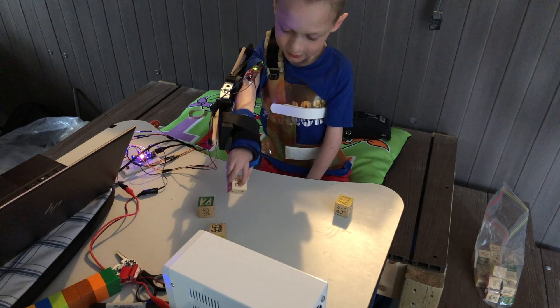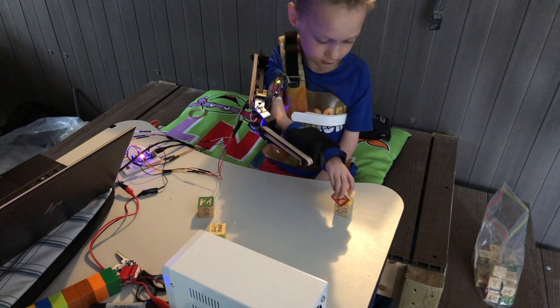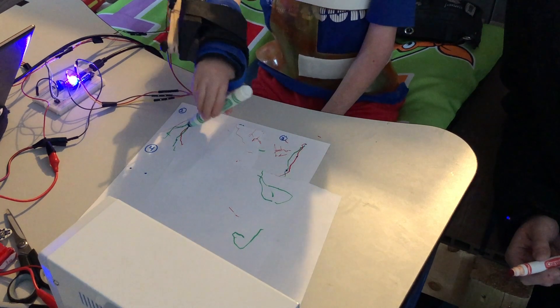I was fortunate enough to be part of an amazing capstone group where we were able to work with the Children's Hospital and develop an exoskeleton for the support of what was called arthrogryposis.